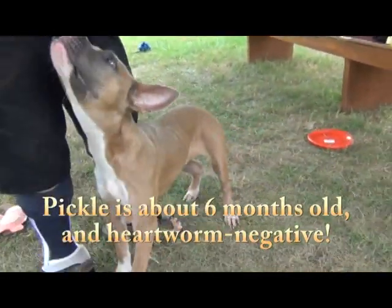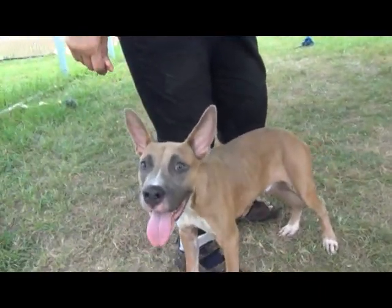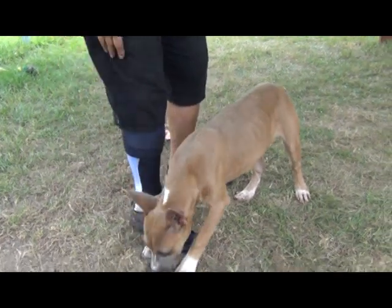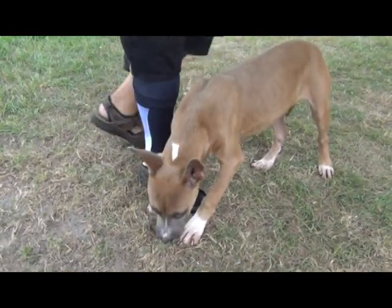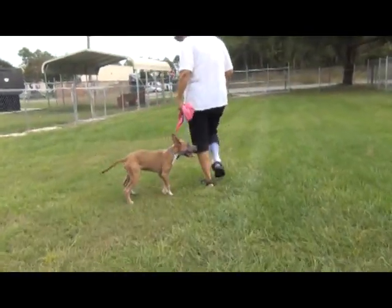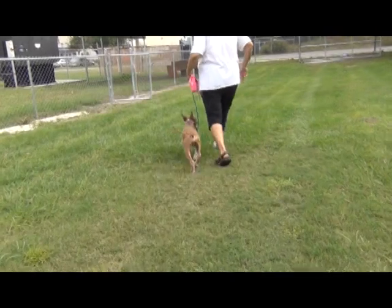He's a little underweight right now — 25 pounds at only six months old. But he's heartworm negative, and we're very glad for that. So, to summarize: six months old, shepherd mix, 25 pounds, great ears, and sweet.